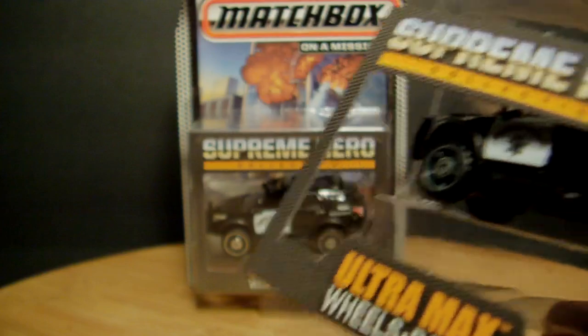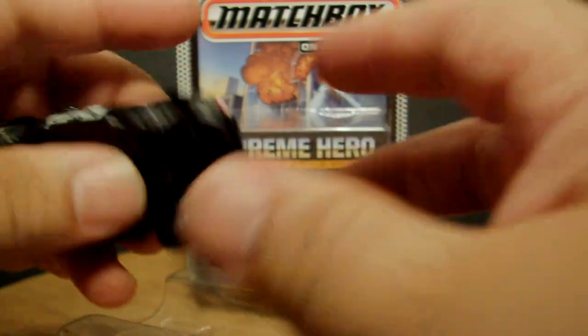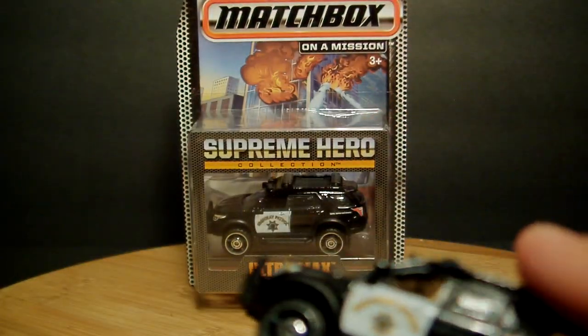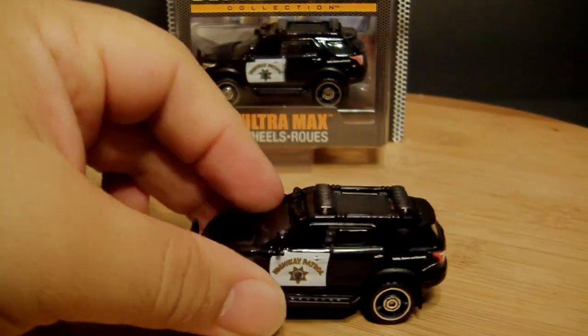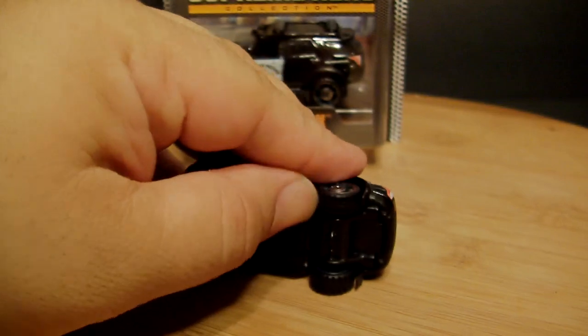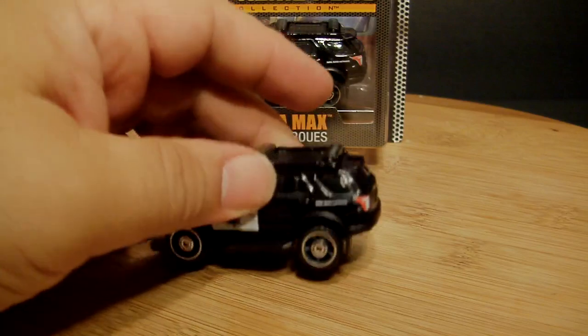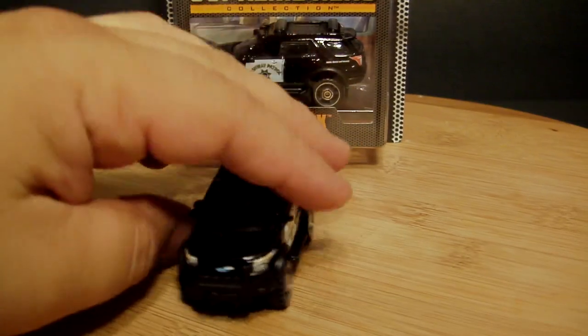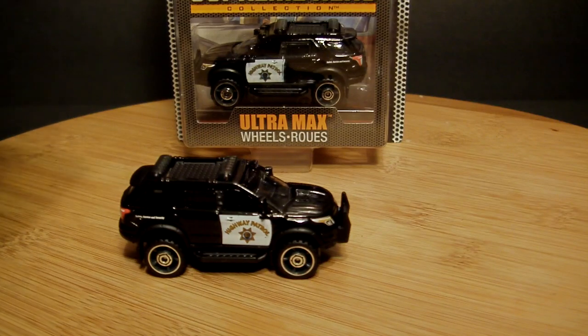I was going to open one anyway to check it out so this will be a long video. I'm very curious if they're rubber tires — they look like it. The reason I didn't get the fire trucks is I do like fire trucks but the scale is just horrible — they're the same size as this. And they are rubber tires, pretty cool. The scale isn't too bad, obviously a little small.